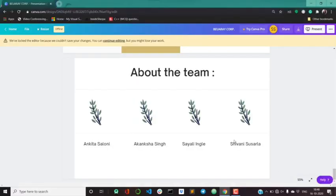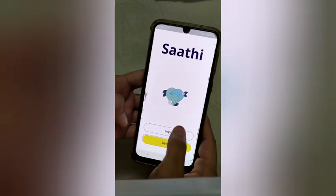This was presented by Ankita Saloni, Akanksha Singh, Sayali Ingle, and Shivani Sivsarla. This is our application, Sathi.